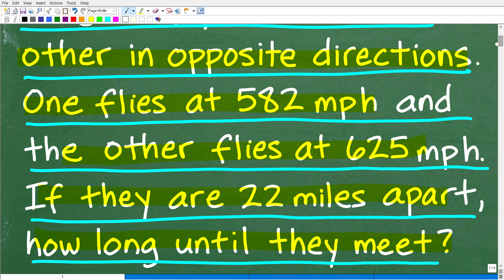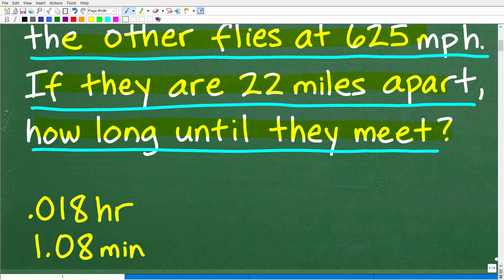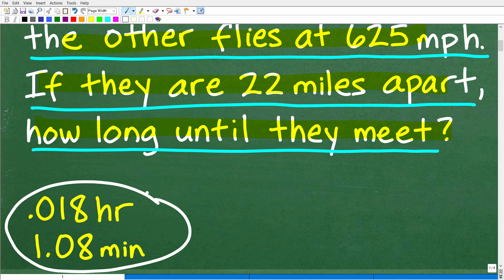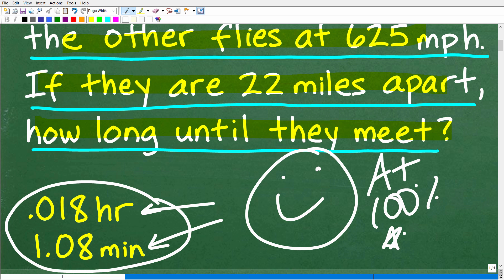So that's the problem. If they are 22 miles apart, how long until they pass each other or meet? In this math word problem, these jets are going to safely meet and pass by one another — like something you would see at an air show. The correct answer is approximately 0.018 hours, which translates into about 1.08 minutes.